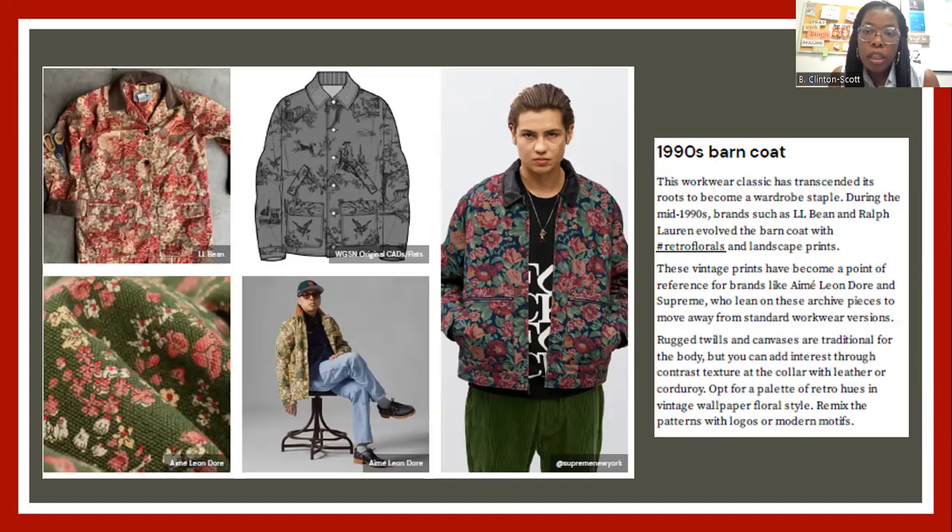They're calling it the 90s barn coat — just notice that it's printed. Think a printed denim jacket. That's basically what they call it, a barn coat. It's a printed denim jacket. I'm so excited — I love denim and can't wait to get some printed denim.